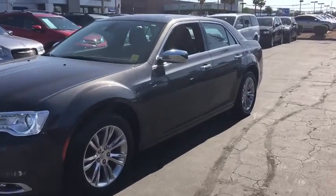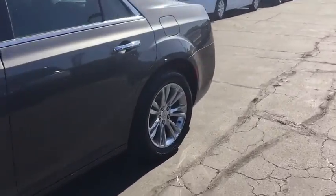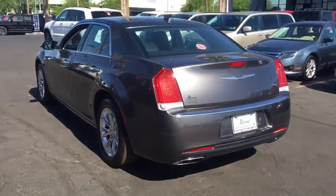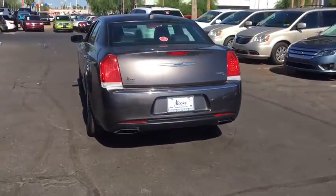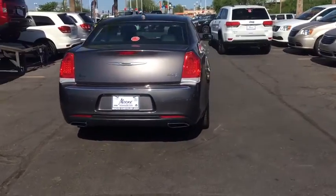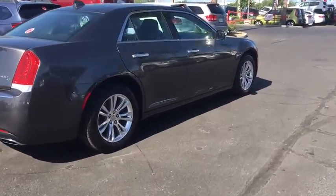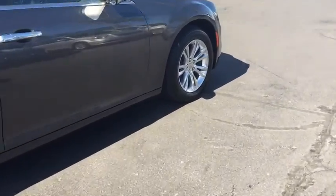The 2016 Chrysler 300. The Chrysler 300 combines sport and luxury in one unique and powerful package. If you're looking for elegance and performance, the 300 delivers. This vehicle has less than 6,000 miles. Here are some of this vehicle's great options.